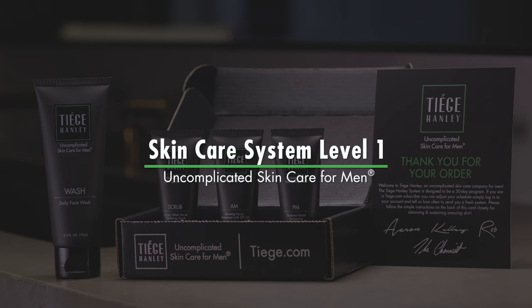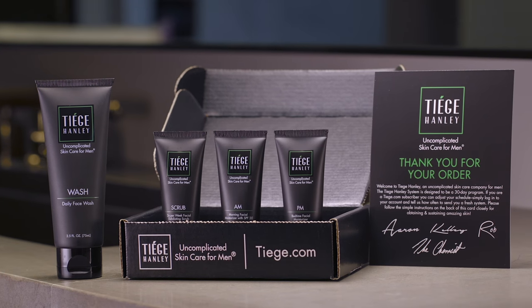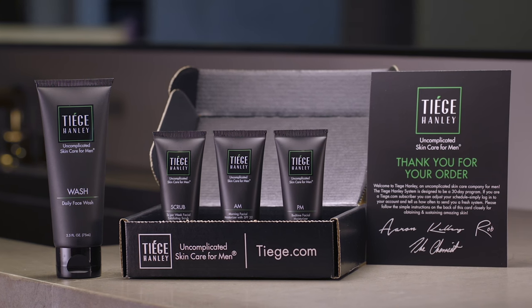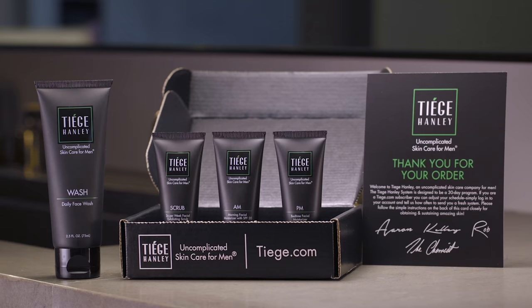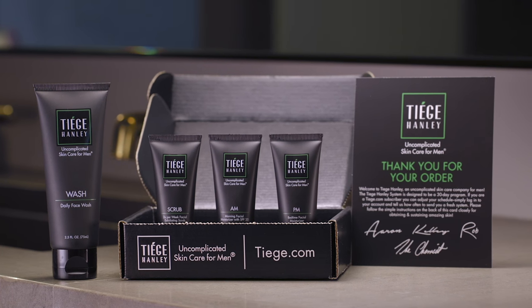The Tiege Hanley Level 1 Skin Care System is the foundation for obtaining and sustaining amazing skin. Level 1 gives you the four essential products every guy needs to maximize his handsome potential, which includes a daily face wash, an exfoliating scrub, a morning facial moisturizer with an SPF of 20, and a bedtime moisturizer.